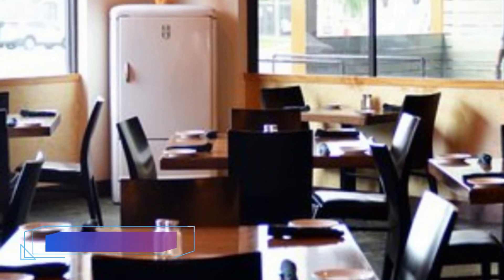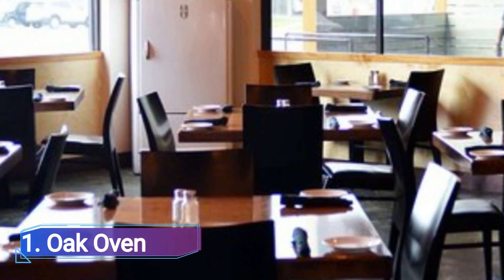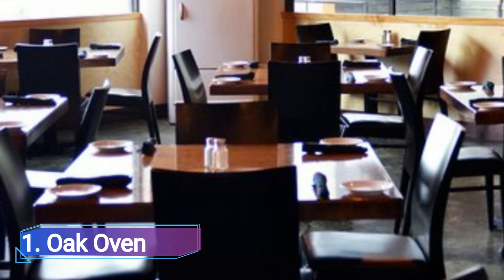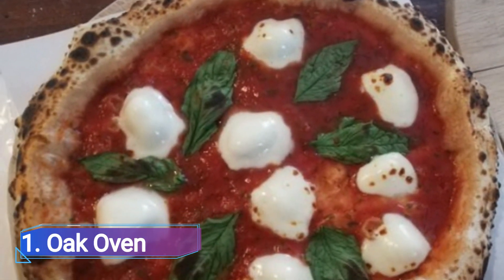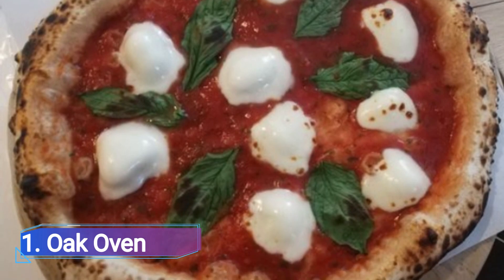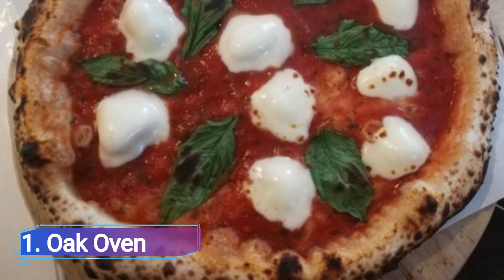Number 1: Oak Oven. Although the drag strip setting of Oak Oven may seem an unexpected choice for real Neapolitan pizza, the menu was developed as a result of experiences working with Michelin-starred Italian chefs.